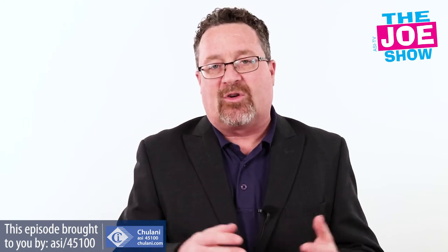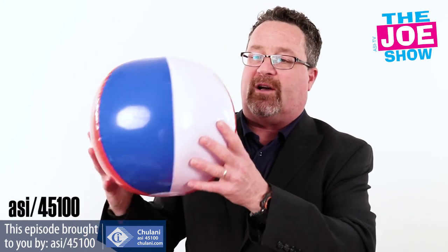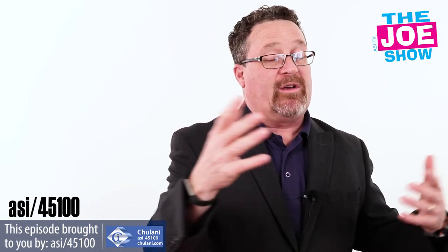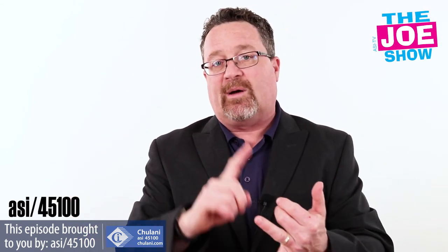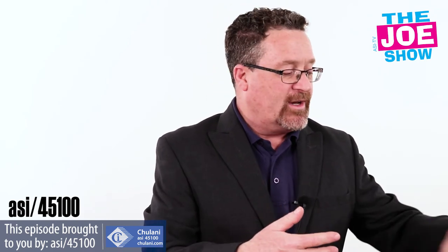Now we have some products from today's Joe Show sponsor, Chulani. I want to show you a variety of different beach balls. We've got red, white, and blue, which are great for events — for Memorial Day coming up, 4th of July, Labor Day at the end of the year. Very patriotic.